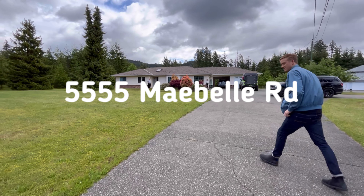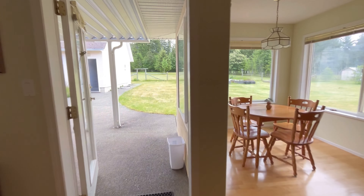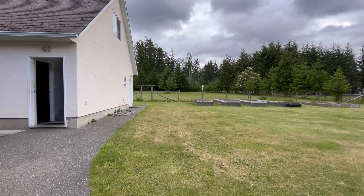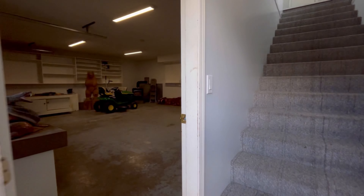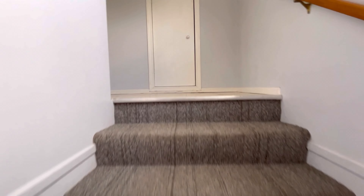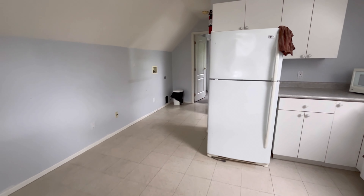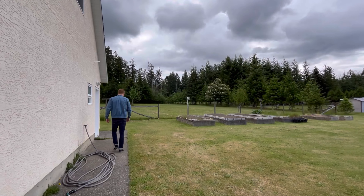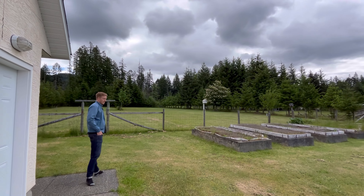The last one that we got to see today on tour was 5555 Maybell Road. This home is listed by Vittoria Solda at Royal LePage Pacific Rim Realty at the Fenton Group. This home is currently listed at $1,099,900. This home is on 2.765 acres and it has three bedrooms and two baths. It also has a carriage house out back above the garage, which is where we're walking up to right now. As you can see, the property out back is absolutely amazing. There are some raised beds and then a massive field out back as well.